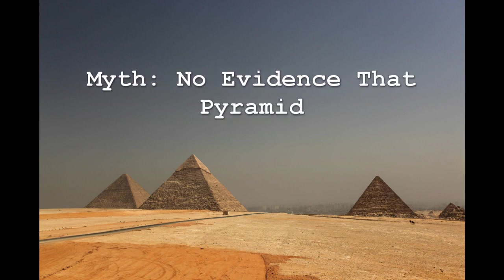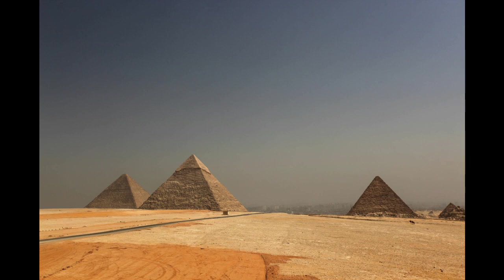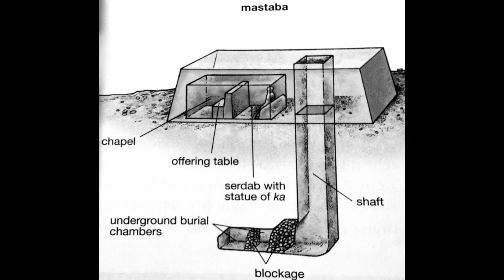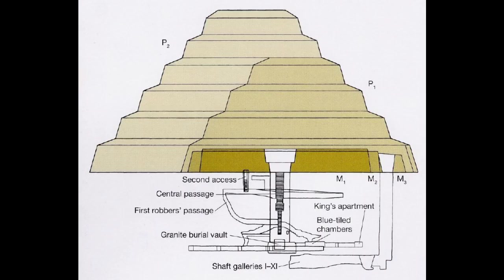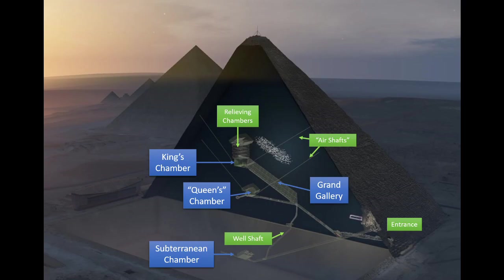Last but definitely not least is the myth that there is no evidence linking the pyramids to tombs. I intentionally left this one for the very end because so much of what we've talked about throughout this video can be used as evidence to debunk this myth. For example, we can see how the pyramids evolved from mastabas — those one-story tombs — and remain structurally similar for quite a while. There's no reason to think they would have stopped using it as a tomb just because the sides got smoothed.